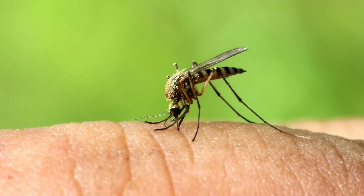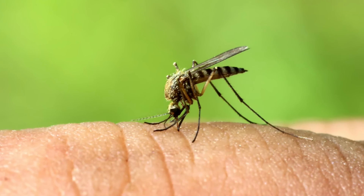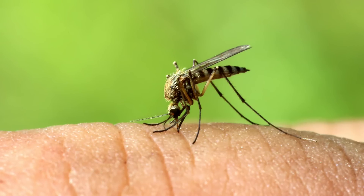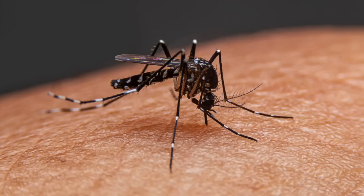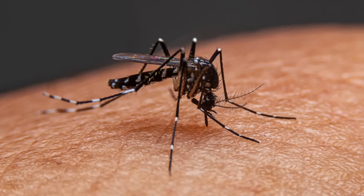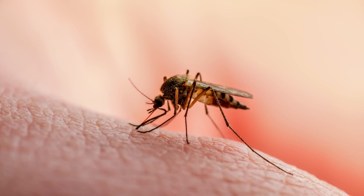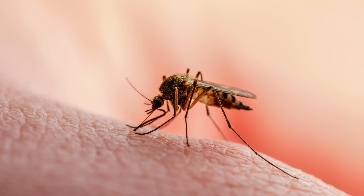According to Dr. Robert Gould, the president of San Francisco Bay Physicians for Social Responsibility, genetically modified mosquitoes, once introduced to the environment, cannot be retrieved. Instead of proceeding with an unsupervised and unrestricted genetic experiment, he emphasizes the importance of taking precautionary measures, ensuring transparency in data, and conducting appropriate risk assessments.